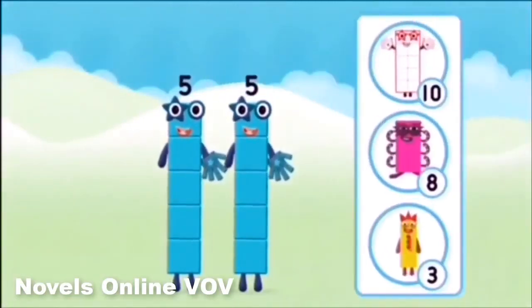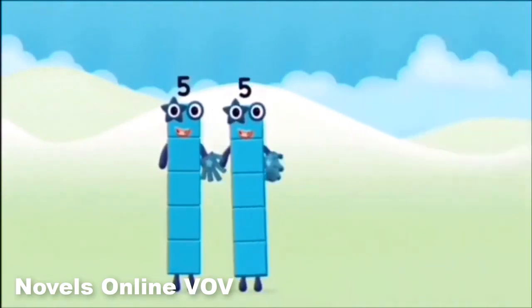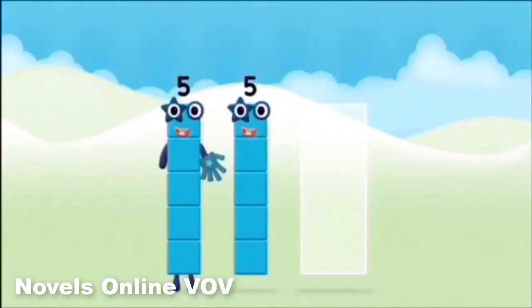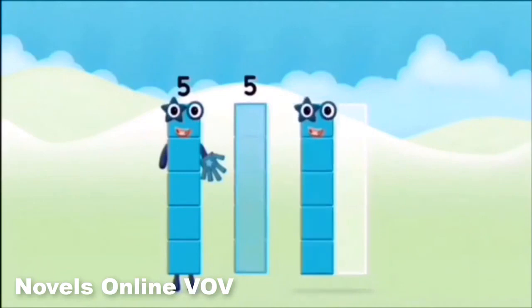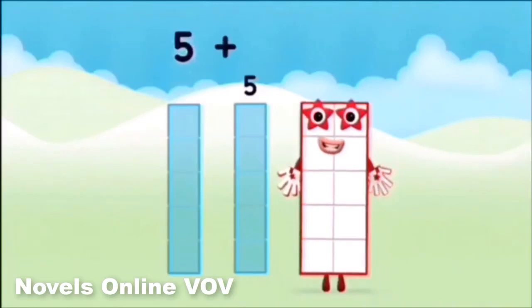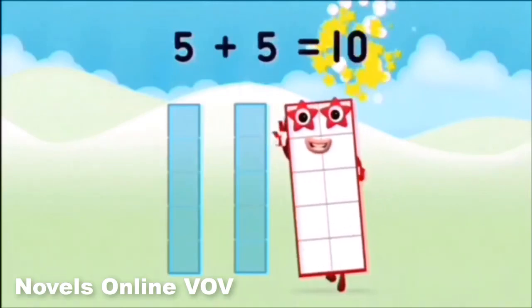Which number block do you think adding five and five will equal? Correct. You chose the right answer. Add the number blocks together. Five plus five equals ten.